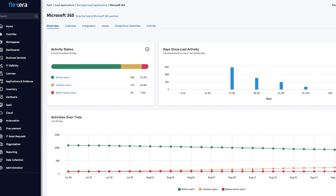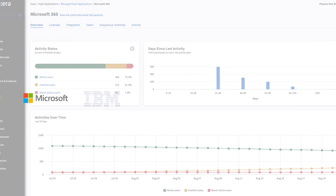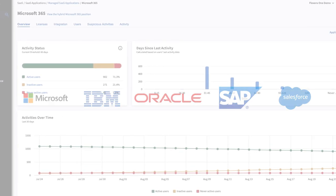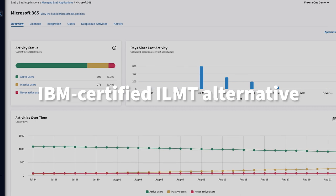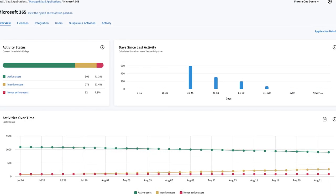Key Vendor Optimization provides you negotiation readiness for all your top vendors such as Microsoft, IBM, Oracle, SAP and Salesforce. In fact, Flexera One is an IBM-certified alternative to ILMT because of the quality of the data it provides.